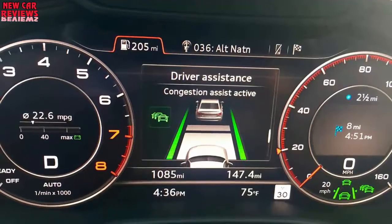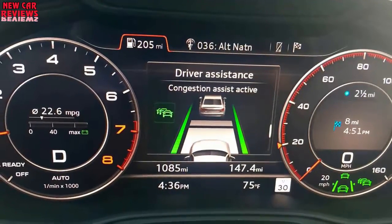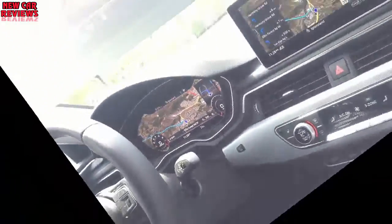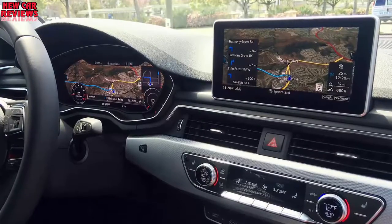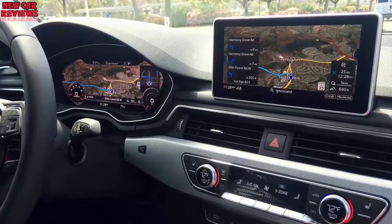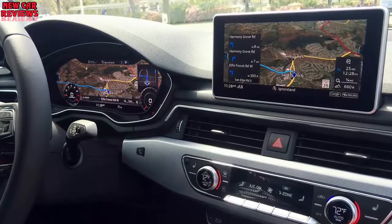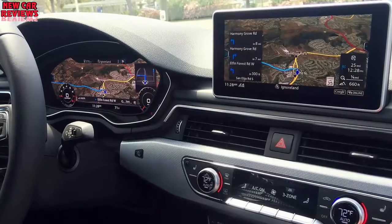The virtual cockpit features a massive 12.3-inch LCD screen with 1440x540 pixel resolution and an NVIDIA quad-core processor. The navigation system sports a fixed 8.3-inch TFT display with 1024x480 resolution. The 2017 Audi A4 sedan 2.0 Quattro S-Tronic starts at $40,350 including $950 destination, while our Prestige model has a base price of $48,950.